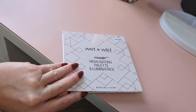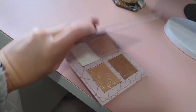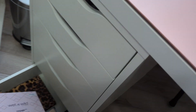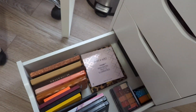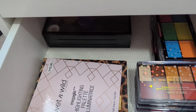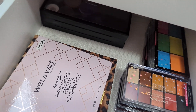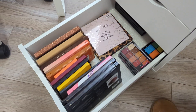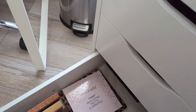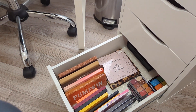I have the Wet n Wild highlighting palettes, which I've considered decluttering since I don't use them a lot. In the back I just have some MAC palettes with single MAC eyeshadows and single Makeup Geek eyeshadows in those. So those are all of my larger palettes still in my collection.